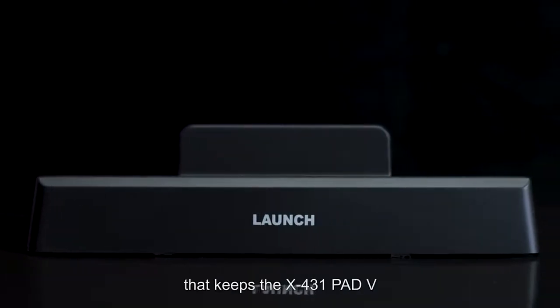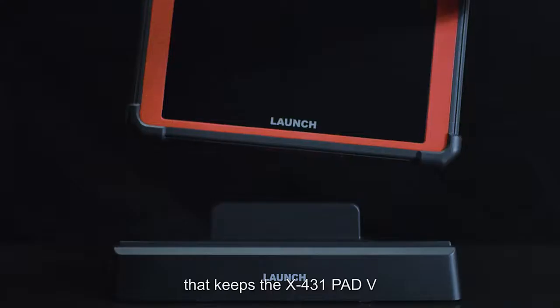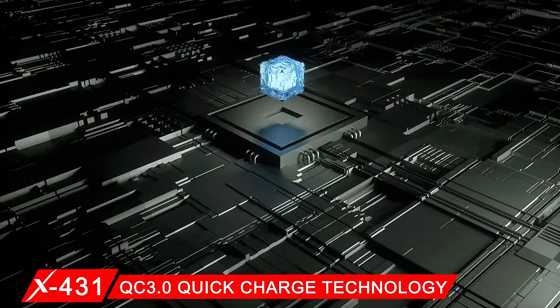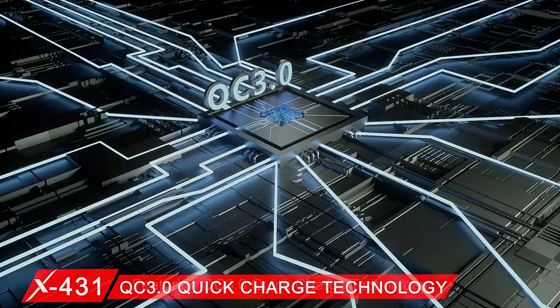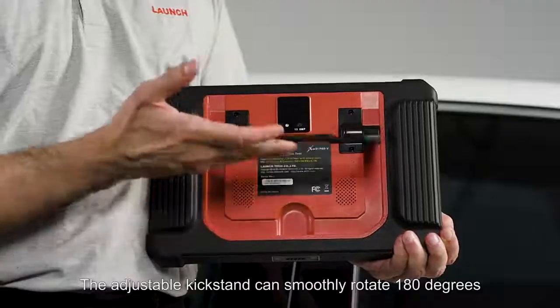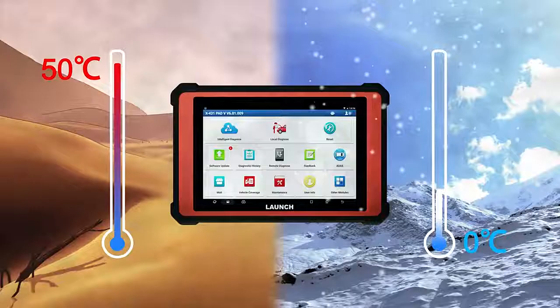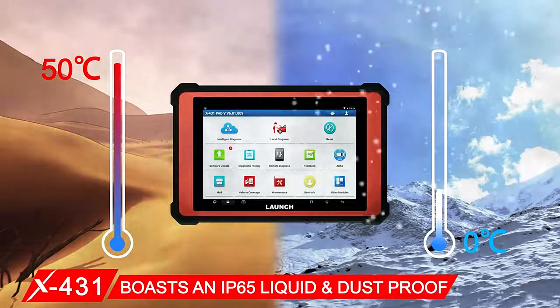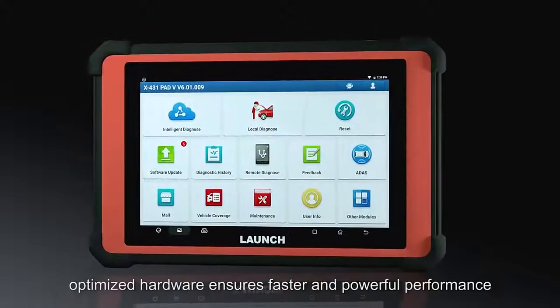A chargeable docking station keeps the X431 Pad 5 fully charged and ready to use at any time with QC 3.0 quick charge technology. The adjustable kickstand can smoothly rotate 180 degrees, and the device boasts an IP65 liquid and dustproof rating.